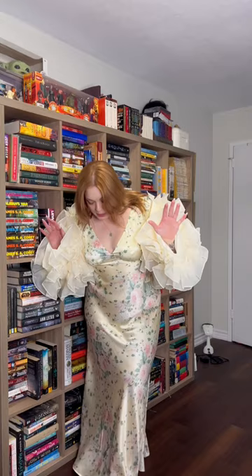I think this silk dress is going to be my go-to everyday fit this summer. It's comfy, it's light, and it makes me look really good.